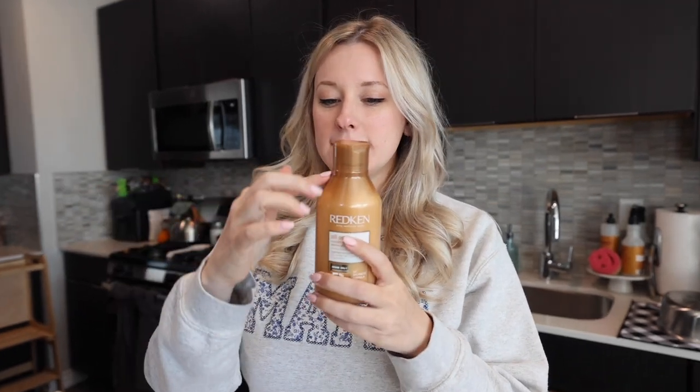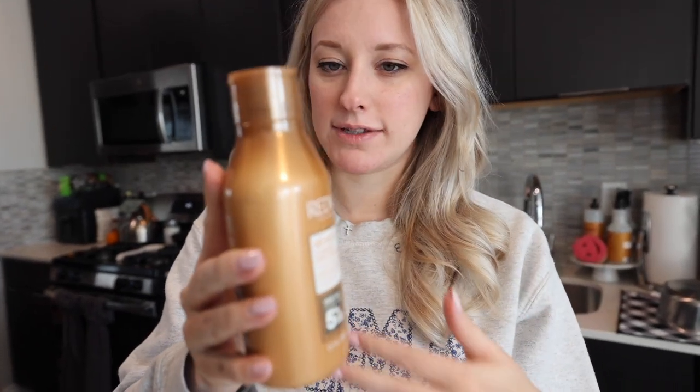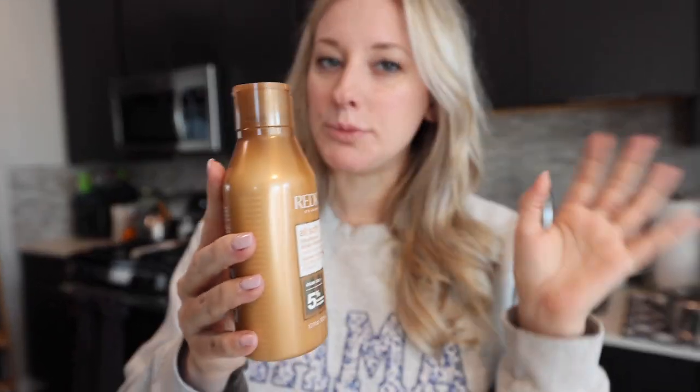As you can see, it comes in this gold bottle. While the bottle is colored, it's also transparent so you can see how much product is left, which is very handy. As you can see, this is a completely full bottle.